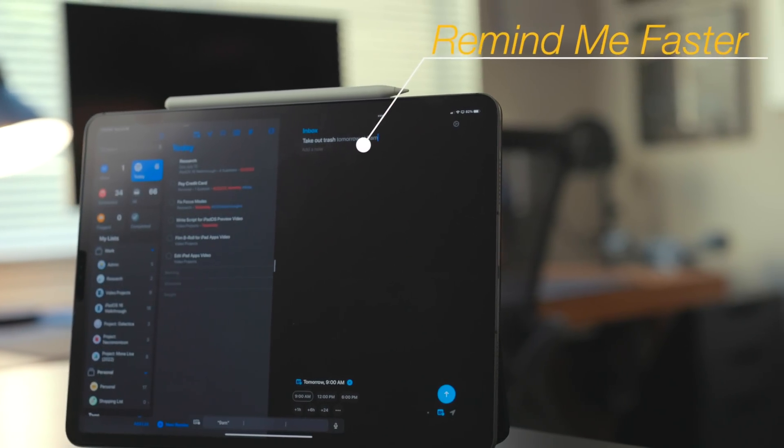Over the summer, I like to switch back to the built-in first-party productivity apps — Notes, Calendar, Reminders — so I can talk about them in my iPadOS walkthrough videos. One of my major issues with Reminders is how long it takes to input a task, especially if you want to add due dates, put it into a project, add tags, or subtasks. There's no natural language input, and there are a lot of buttons and menus to jump through. Reminders could really just be fleshed out to be a lot faster. But that's where Remind Me Faster comes in.